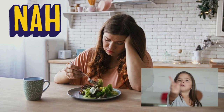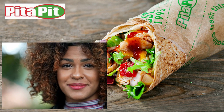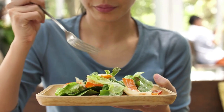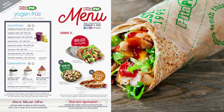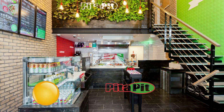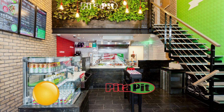Being vegan doesn't mean you have to eat at home all the time. Fast food chain Pita Pit is an excellent option for those who want a quick vegan meal with fresh ingredients. Stay tuned for the 6 Pita Pit vegan options for 2023. There are many vegetarian and vegan menu items, and you can also request your own gluten-free pita sandwich. For health-conscious people on the move, Pita Pit is a fantastic choice when you want to eat out.